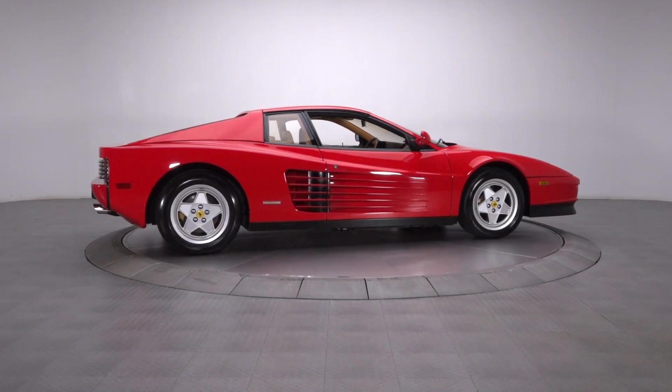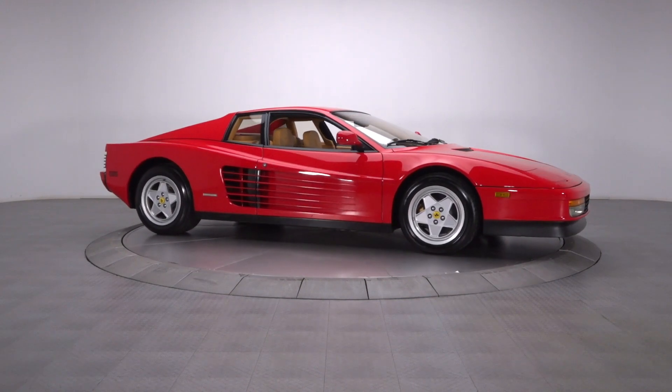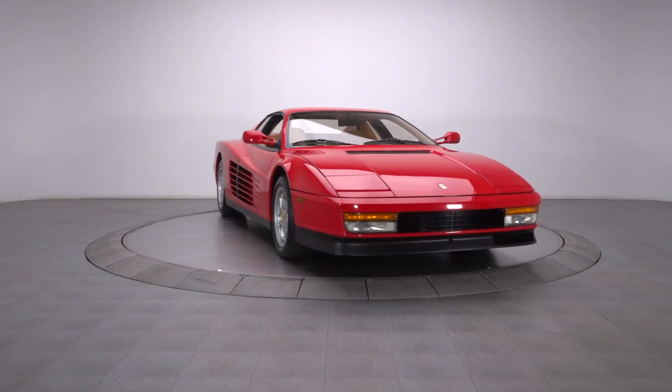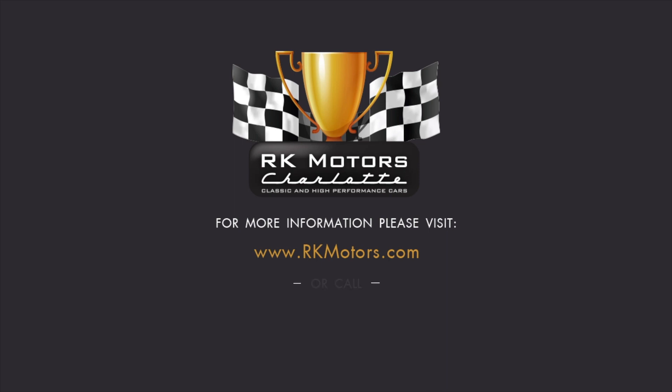When it comes to Italian exotics, there aren't many models that have the same recognition and desirability as the Testarossa, and few manufacturers have experienced increased appreciation like Ferrari. Don't let this opportunity pass you by. For more information, call, click, or visit RKMotors.com.